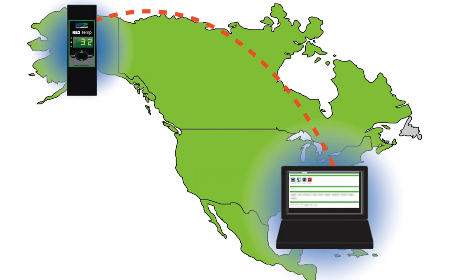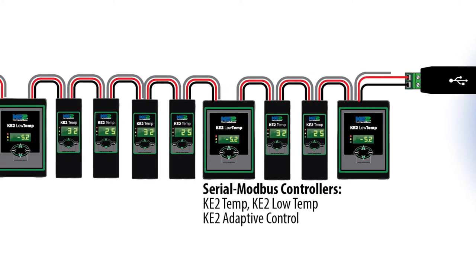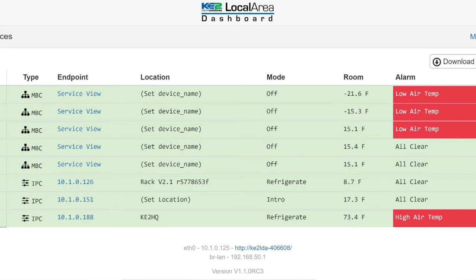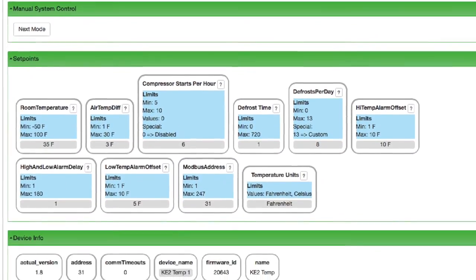If you're using the Key to LDA and accessing through the Key to Smart Access Portal, the controllers are available anywhere there's an internet connection. A single Key to LDA automatically displays up to 10 Key to Temp controllers on the dashboard. And by selecting an individual controller on the list, detailed information and set point control is available.